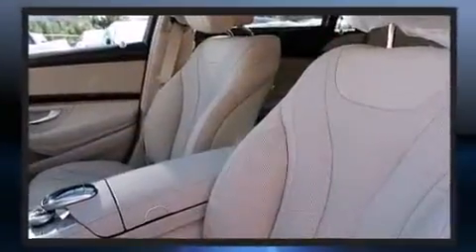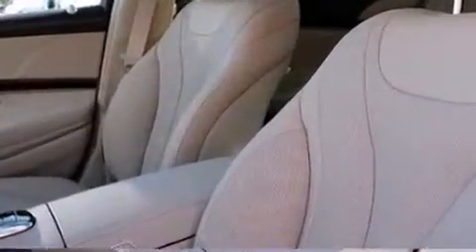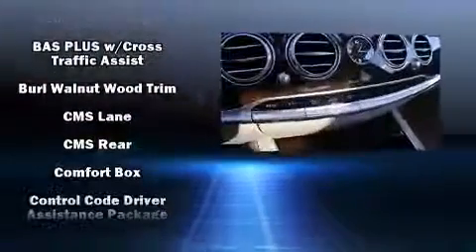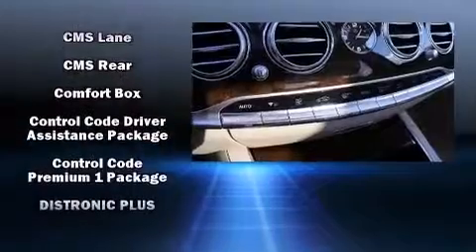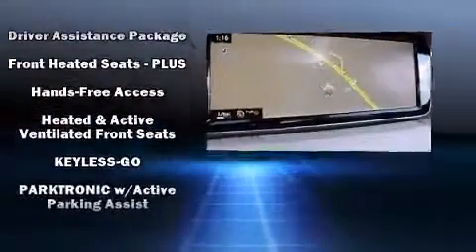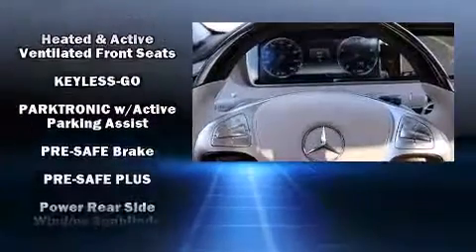Mercedes-Benz also prioritized safety and security by including head curtain airbags, front and rear side impact airbags, traction control, brake assist, anti-whiplash front head restraint, a security system, an emergency communication system, and four-wheel disc brakes with AVS.